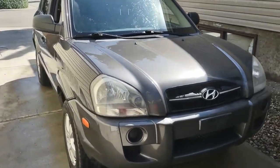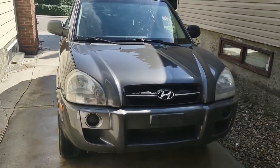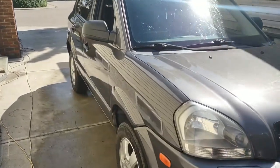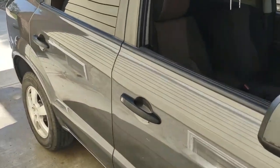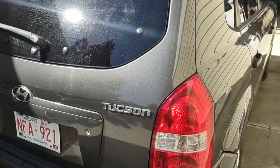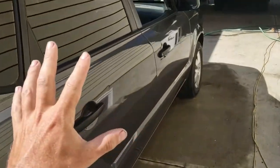Hyundai — interesting company. In the 90s they were making stuff like the Excel, Sonata, and Elantra — kind of half Mitsubishi designs, trying to make money. Quality control maybe wasn't the best, though you could say that's true of a lot of manufacturers. They started making basic stuff off Mitsubishi architecture and engines, at a good value cost. The Tucson is one such vehicle.